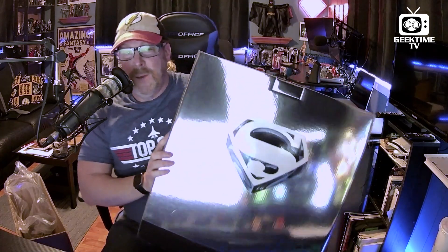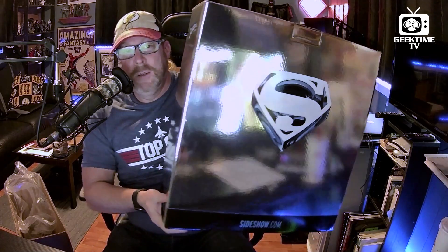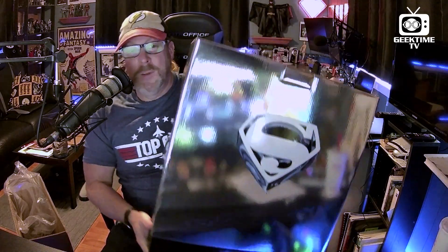Here's the box that the aforementioned figure is in. I love the reflectiveness of it — reminds one of the Fortress of Solitude. So it's from Superman the movie.